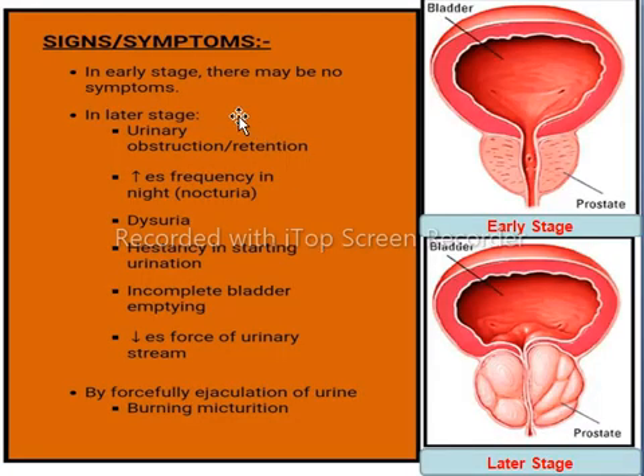Signs and symptoms of benign prostatic hyperplasia: at the early stage, BPH is asymptomatic. In later stages, urinary obstruction is followed by frequent urination during periods of sleep at night. There is also dysuria, which is painful or burning sensation when urinating. Urinary hesitancy is a condition in which urine flow stops before the bladder is empty — that is, urine passes from the urethra in intervals.